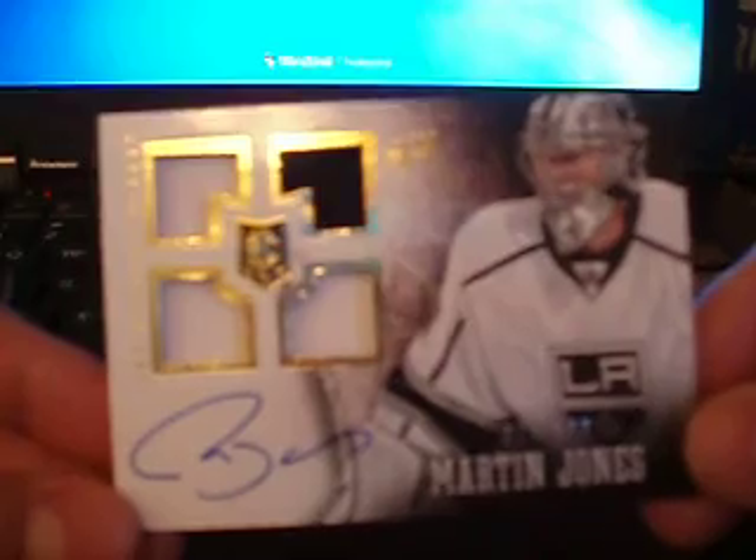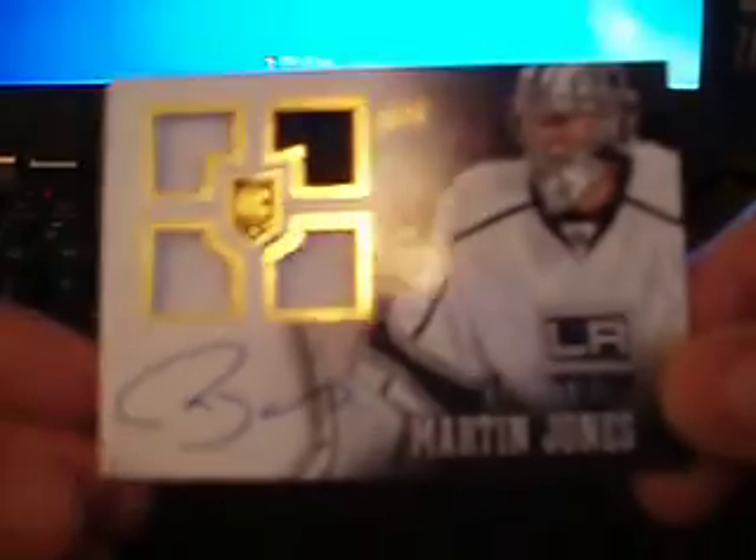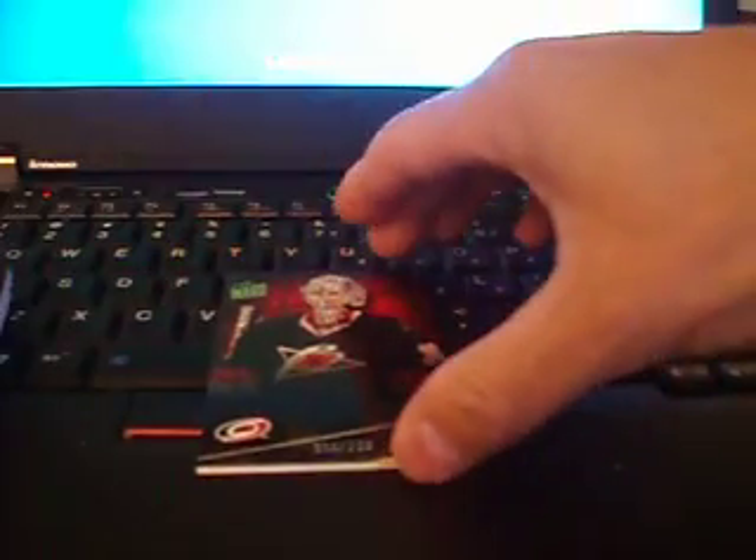And then we've got another rookie base jersey quad of Martin Jones for the LA Kings, to 199, auto as well. And last but not least, to finish this box off, we've got a Cam Ward base card to 299. And there you have it — that is my box of Prime. We'll see you all later. Thanks. Peace.